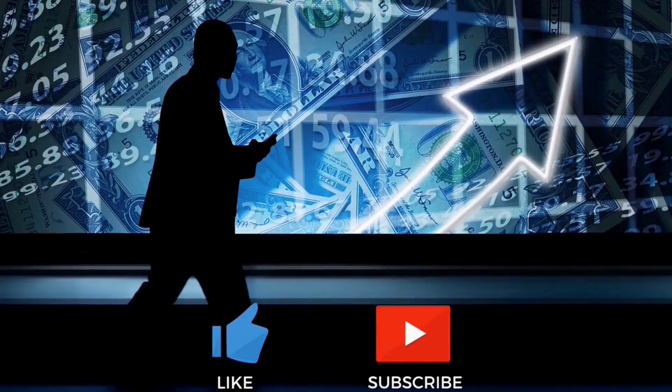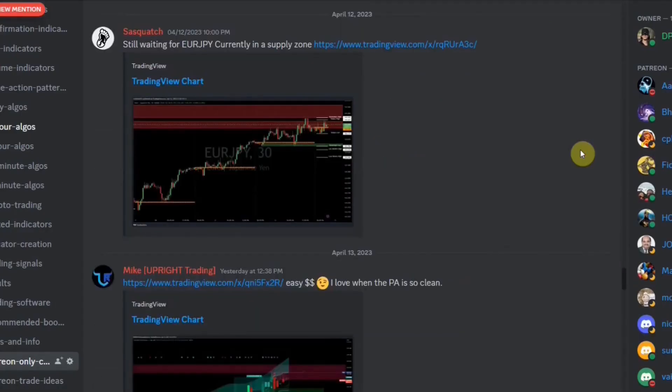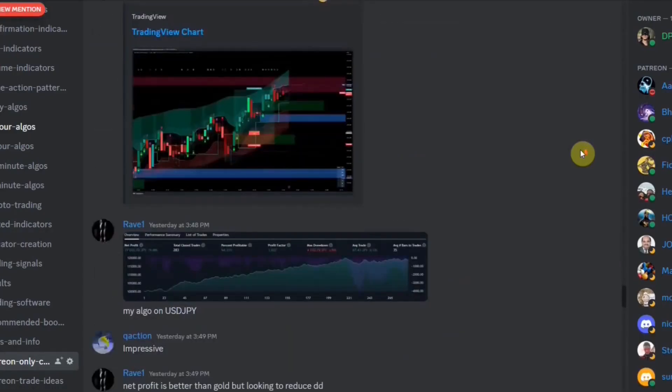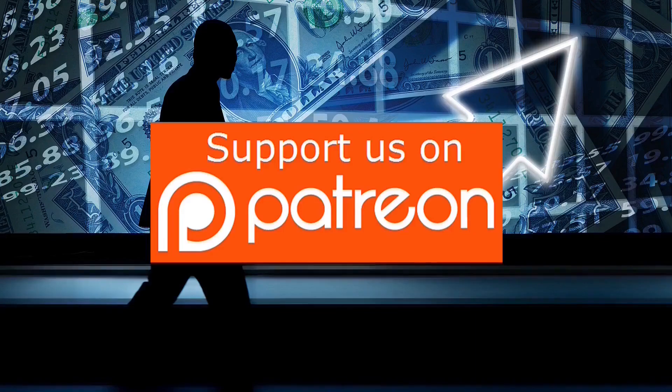You can also find a link below to join us on Discord. If you are interested in a full list of all the indicators and strategies that we have tested along with our win rates, you can sign up for our Patreon and receive a full list. We also have a Patreon-only exclusive Discord channel where we will give you a list of winning indicators, a list of winning strategies, post trade ideas, give advanced advice, and much more. Click the link below to join our Patreon.